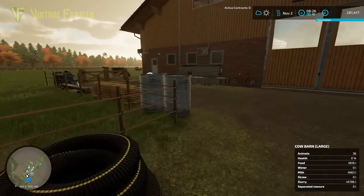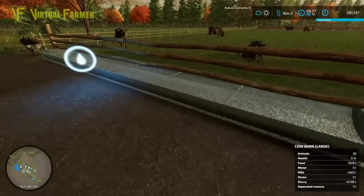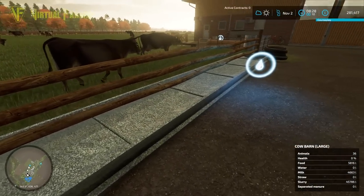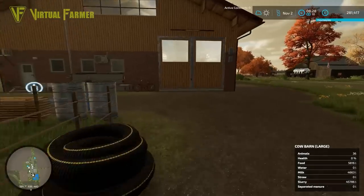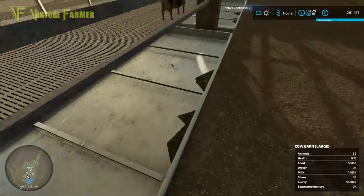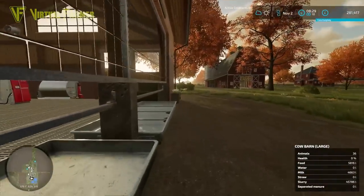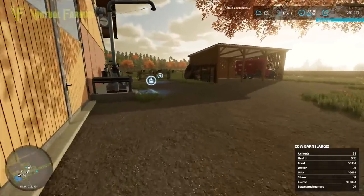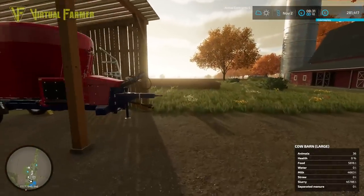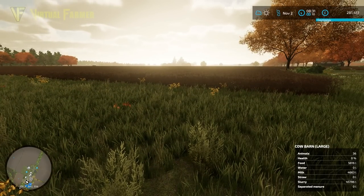This is our new cow shed with all 36 cows that we brought over. One thing this requires that our previous one didn't is water, so the water trough needs filling. We also have a feeding area - we've got a little bit of feed in at the moment, but I think we're going to have to buy some bales to get through the winter. We've got our feeding trailer here, and I want to show you what we bought land-wise as well.